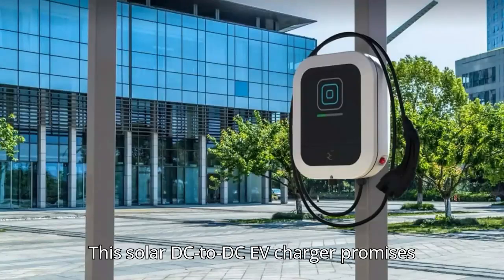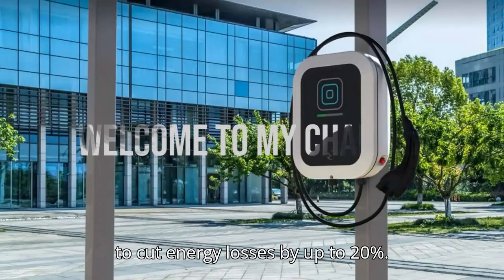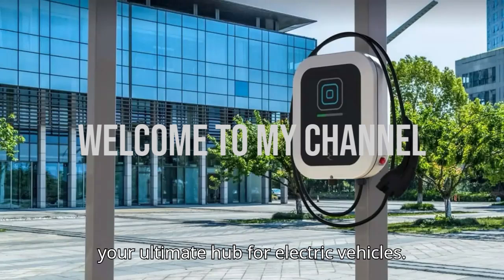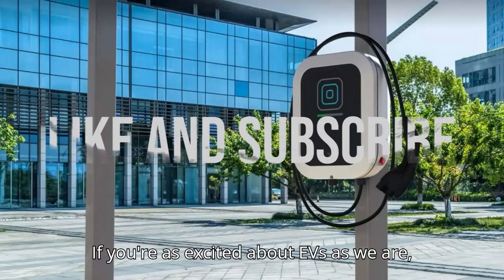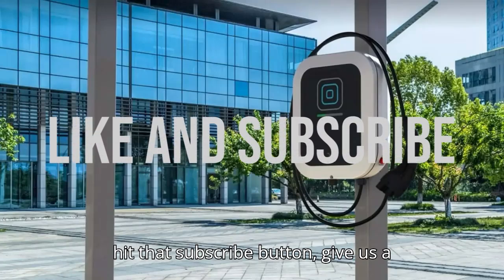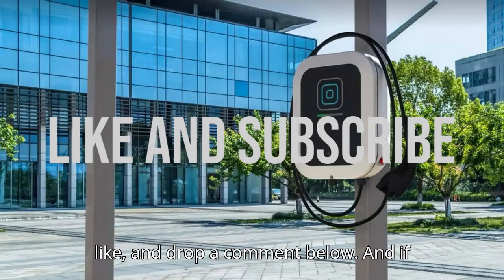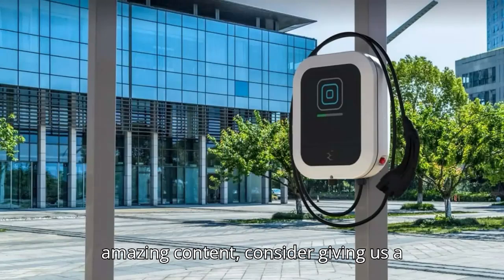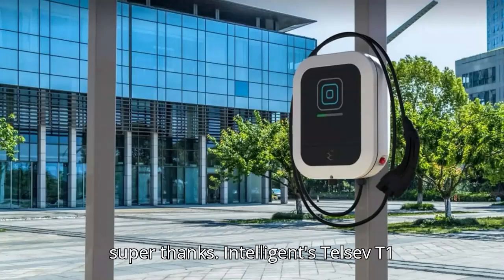This solar DC-to-DC EV charger promises to cut energy losses by up to 20%. Hey Evlovers! Welcome to EVpedia, your ultimate hub for electric vehicles. If you're as excited about EVs as we are, hit that subscribe button, give us a like, and drop a comment below. And if you want to help us bring even more amazing content, consider giving us a super thanks.